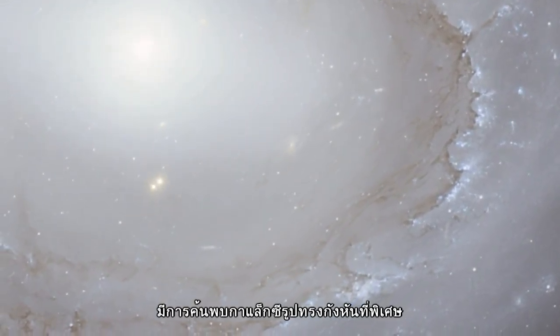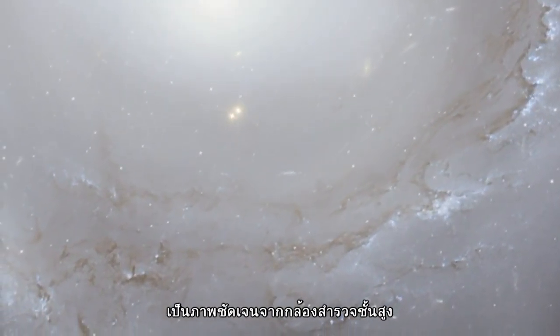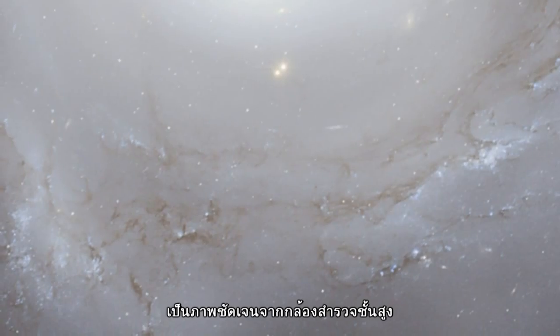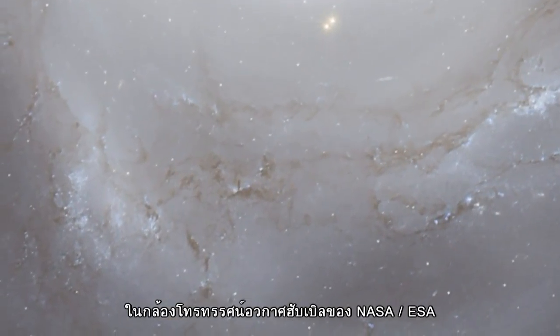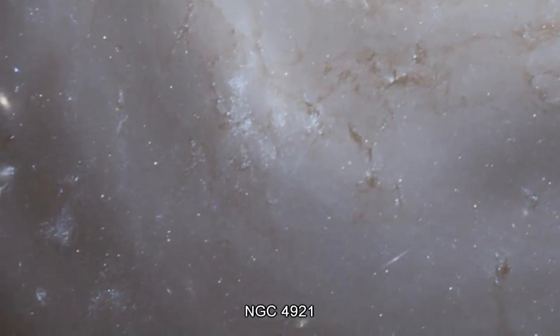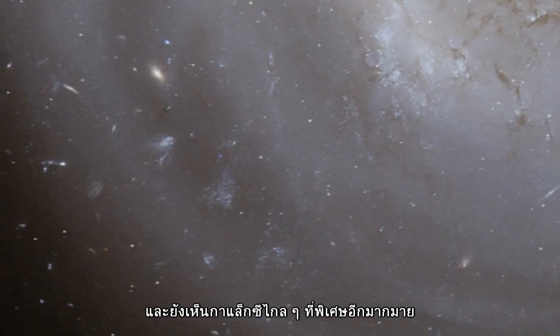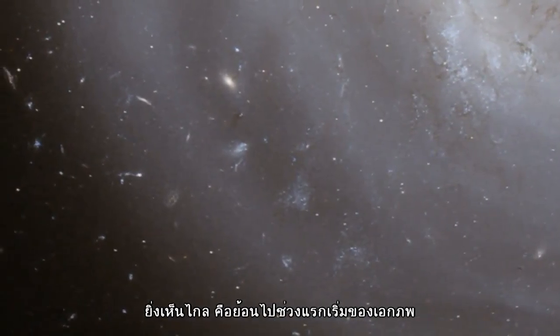A spectacular new image of an unusual spiral galaxy in the Coma Galaxy Cluster has been created from data taken by the Advanced Camera for Surveys on the NASA ESA Hubble Space Telescope. It reveals lots of new details in the galaxy, NGC 4921, as well as an extraordinarily rich background of more remote galaxies stretching back to the early universe.